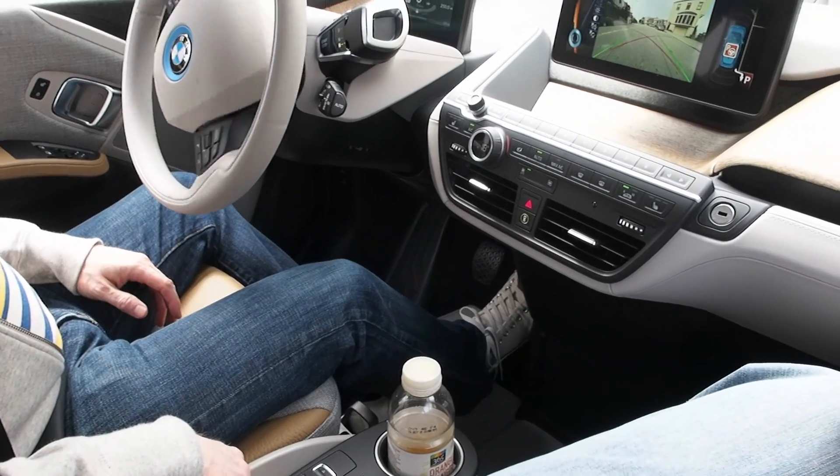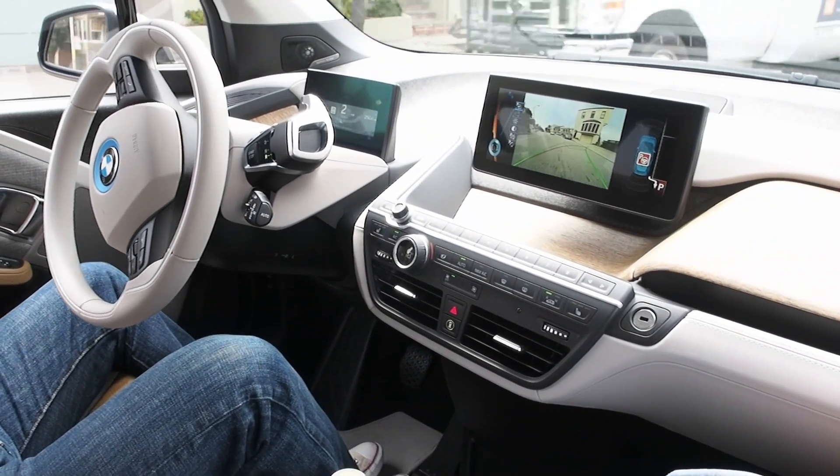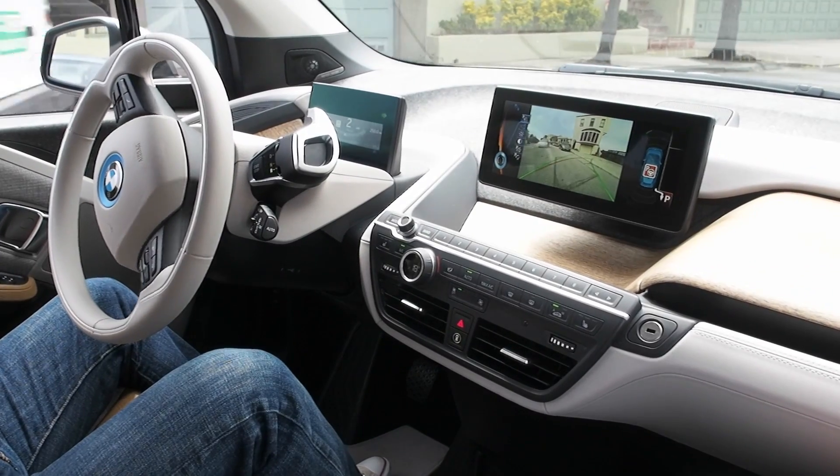You release the brake pedal, you don't touch the steering wheel, you don't touch the paddles. I hope the car behind you stops.